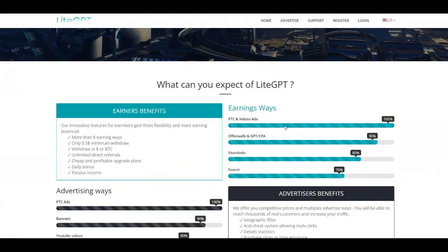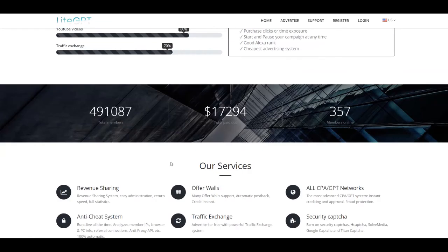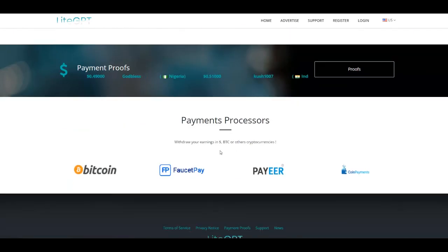LiteGPT pays you per click and you only need to reach 50 cents in your account to withdraw. They offer ways to earn through Offerworlds, PTC, NVIDIA ads, short links, and more. They also provide daily bonuses, a referral program, and unlimited direct referrals. They've paid more than $17,000 to their members and have more than 491,000 members. You can get paid in Bitcoin, FossitPay, Payen, and Coin Payments.